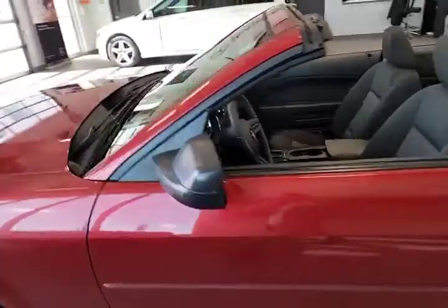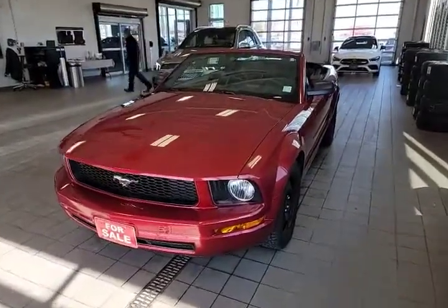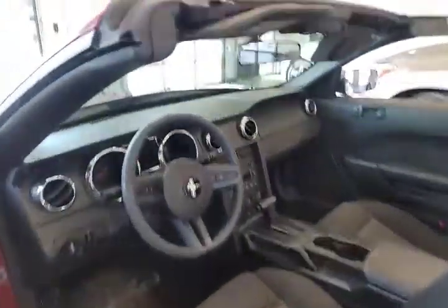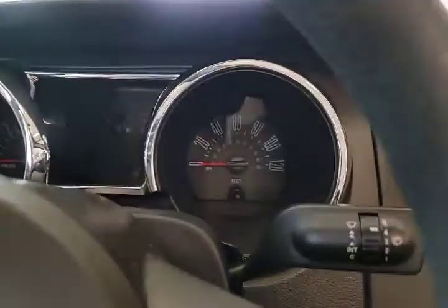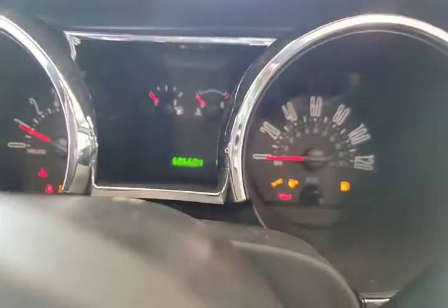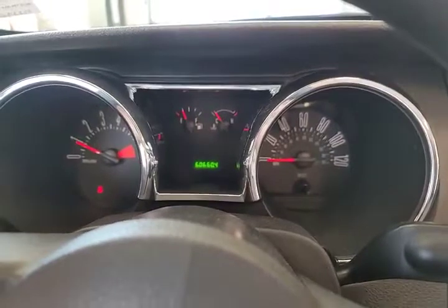This is an American car, I'll tell you that right up front, so the cluster will be in miles. So there's the cluster — you can see miles per hour there. 60,000, 660 miles on it.